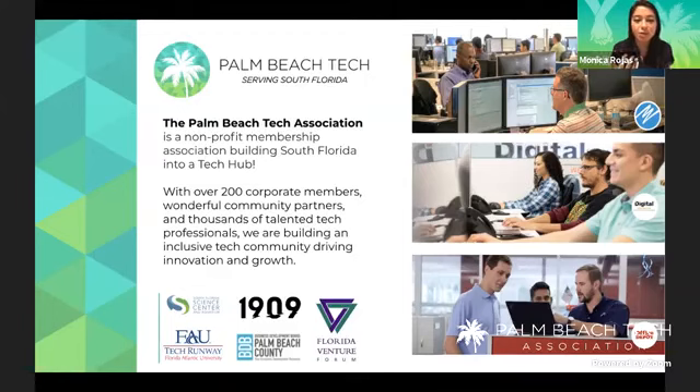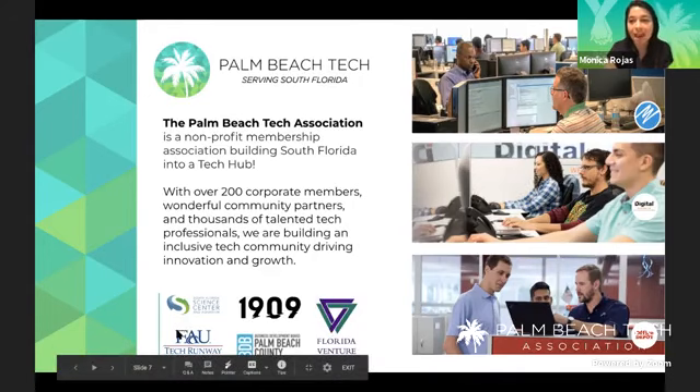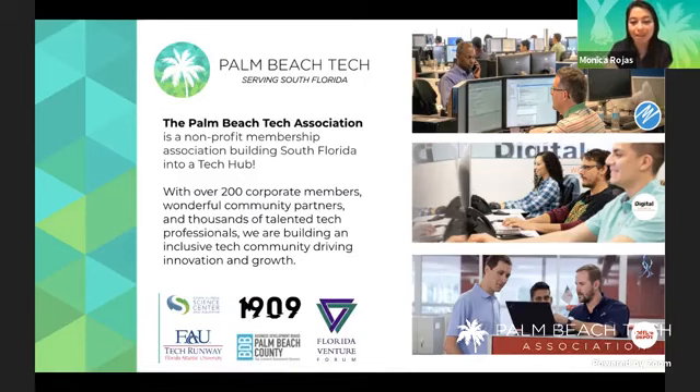We're a nonprofit building South Florida into a tech hub. We have over 200 members, about 2,000 people in our organization alone, and we also have a growing number of partners like FAU Tech Runway, 1909, Venture Cafe Miami, and a lot more.